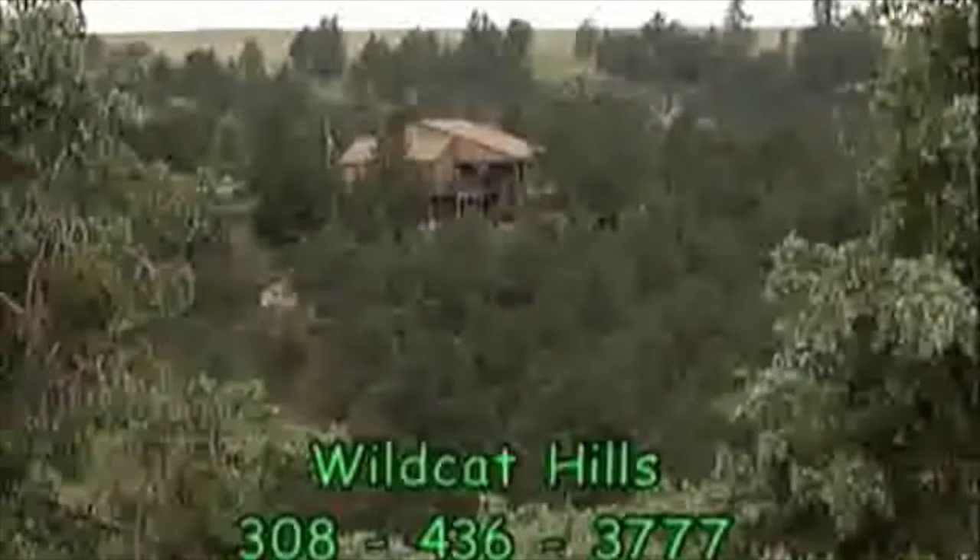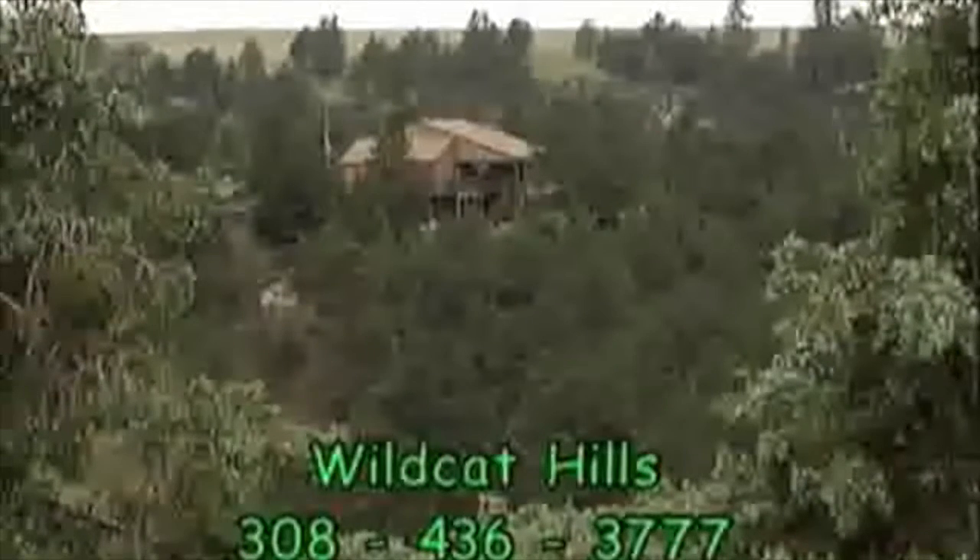The Wildcat Hills Nature Center is a popular field trip for school groups. Many day camps are held here for kids. Contact the center for an activity schedule.